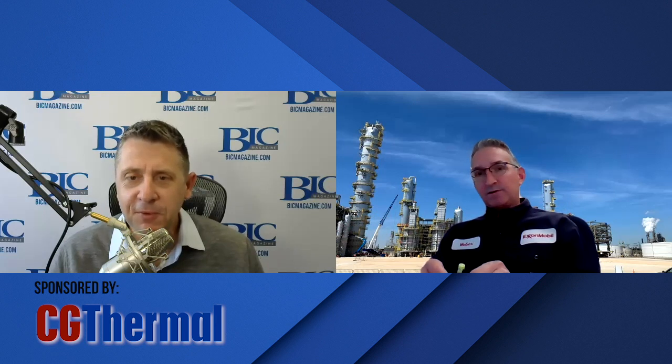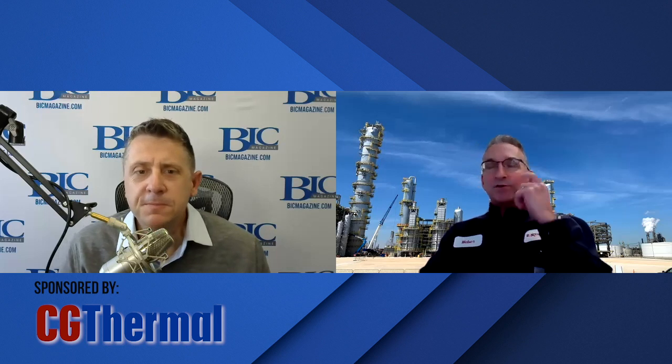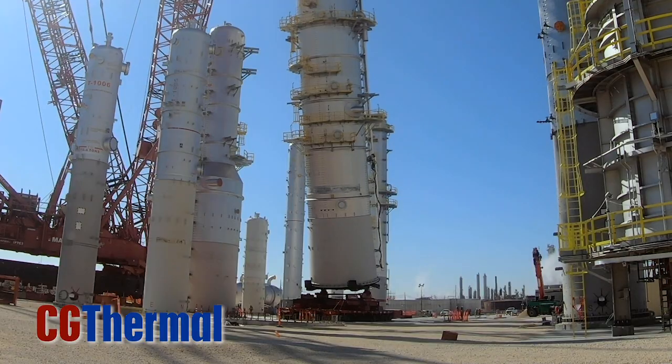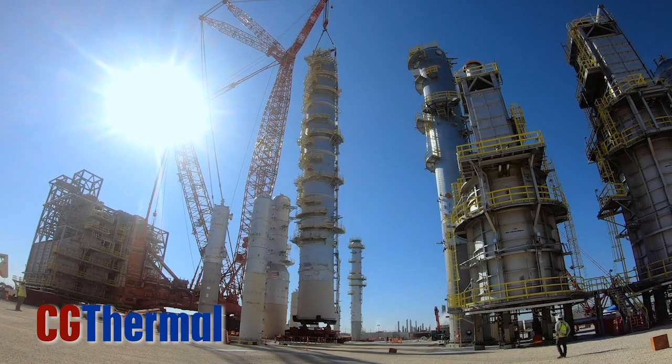Gene, I saw that time-lapse video of the atmospheric fractionator tower lift into its foundation. Give us the specs on that. It was more like 300 feet tall — close to a football field — and about a million pounds. We had about 15 vessels like that; that happened to be the largest one. That takes a tremendous amount of planning. We hired Mammoet both for the transportation from the Port of Beaumont and also the lifting at site. They've done a fantastic job — everything's been done flawlessly. We haven't had any injuries or incidents along the way.